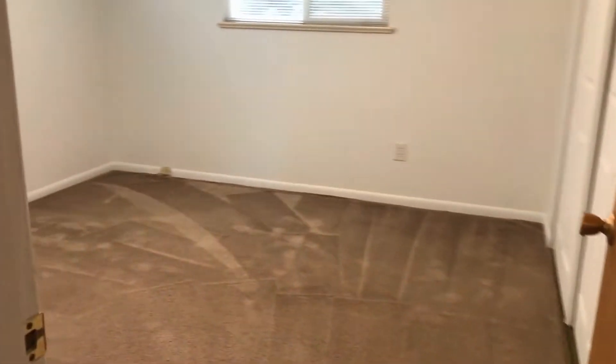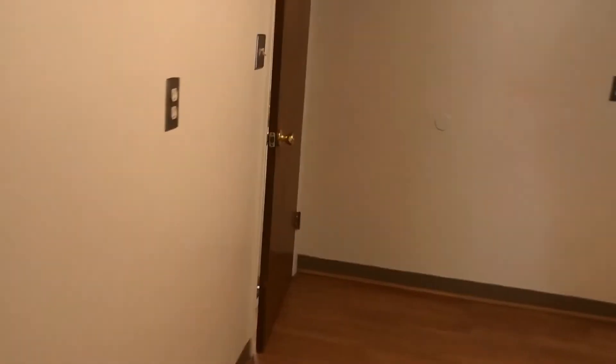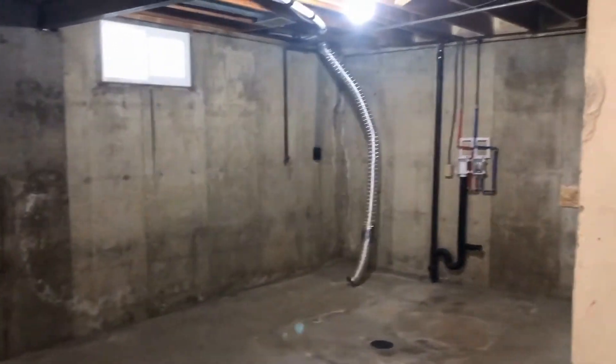And then we have our second bedroom. We'll head to the back of the home where we have the entrance to the backyard. You can go downstairs as well — there's a full basement. It is unfinished but there's lots of room down here, plenty of storage, and washer and dryer hookup as well.